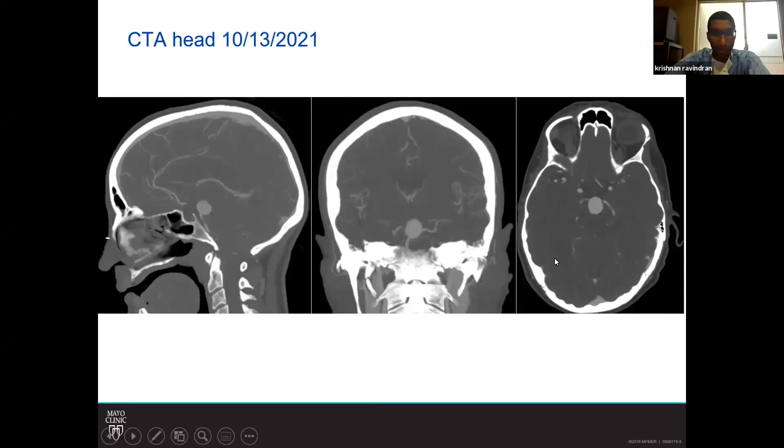This is the sagittal that shows the relationship of the neck and the dome to the sella, and you can see that the neck is approximately at the midpoint of the sella. You can appreciate on the coronals the relationship of the neck to the posterior clinoid. Both P1 segments were originating from the neck as well as the left superior cerebellar artery.